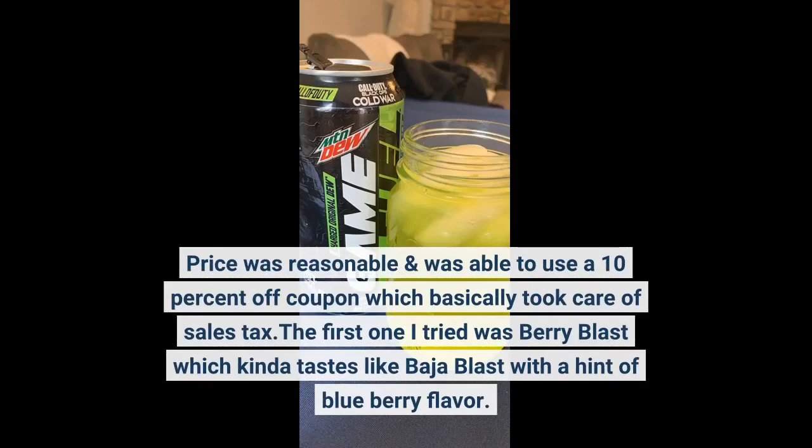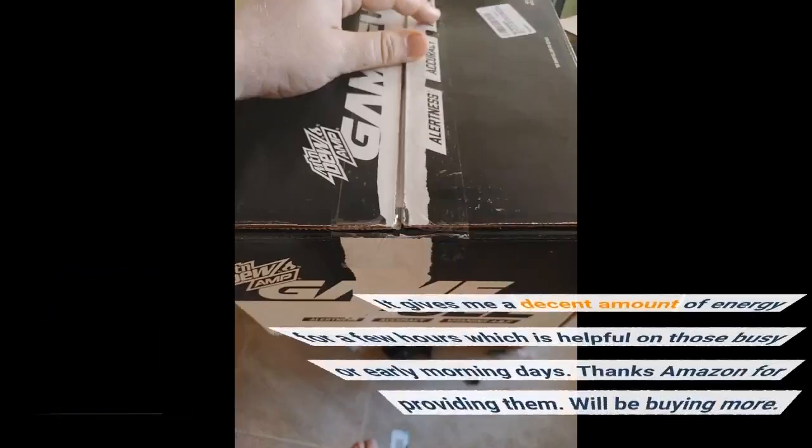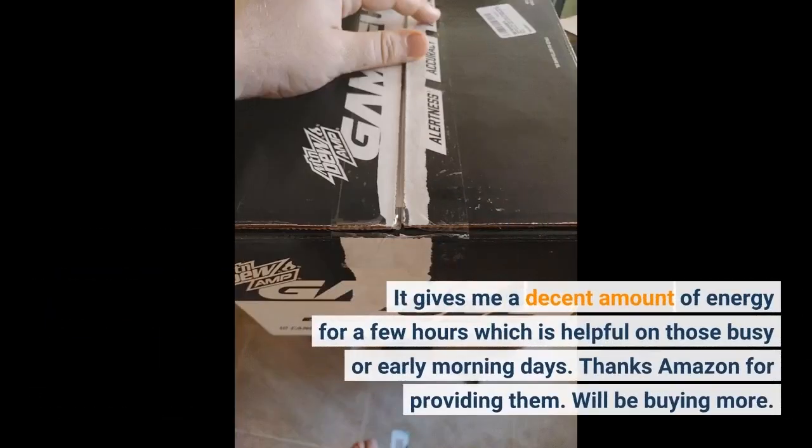The first one I tried was Berry Blast, which kind of tastes like Baja Blast with a hint of blueberry flavor. The can has some interesting innovative features like the resealable lid, which I really enjoy because sometimes I don't finish a whole can in a day, and the side grip which helps when the can gets condensation buildup after staying in a fridge for a while. It gives me a decent amount of energy for a few hours, which is helpful on those busy or early morning days. Thanks Amazon for providing them — will be buying more.